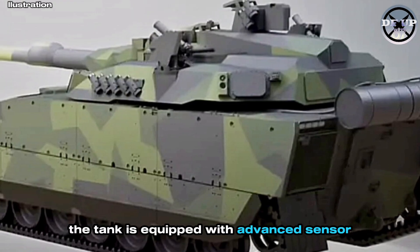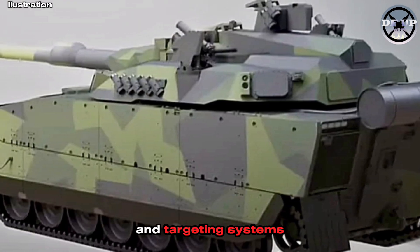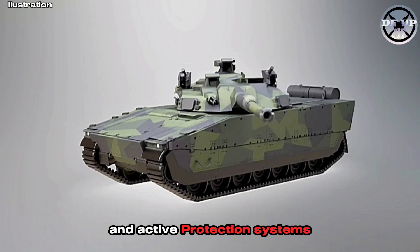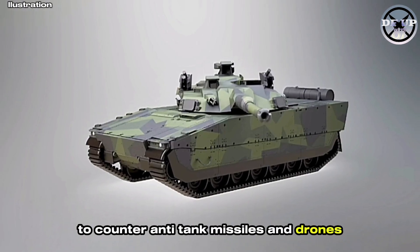Despite its lighter frame, the tank is equipped with advanced sensor and targeting systems, full 360-degree situational awareness, and active protection systems to counter anti-tank missiles and drones.